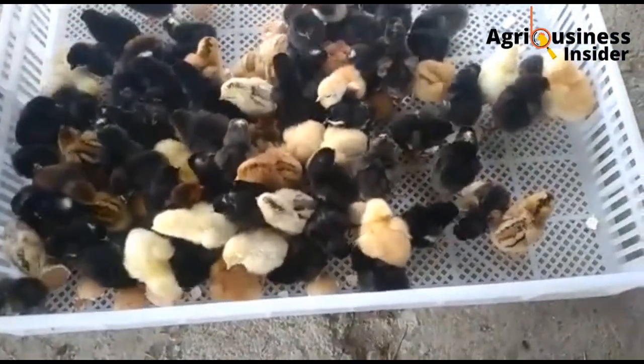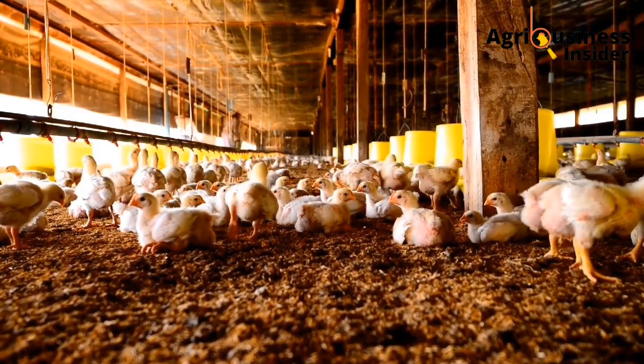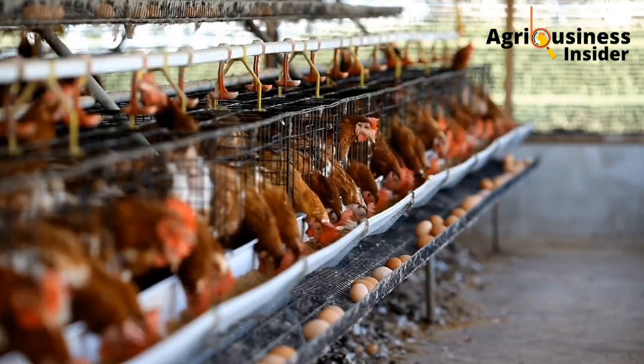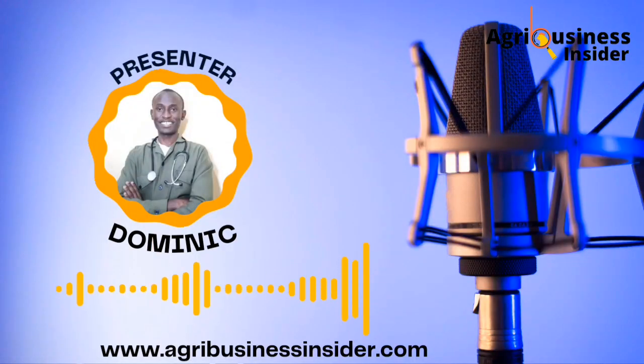When you are going to select the chicks, ensure that you select from a very good breed. The breed will depend on the kind of production that you want — either broilers, layers, or indigenous chicken. And if you're going to get this chick from another farmer, ensure that the chick is an F1 chick, a first generation chick, because you don't want to bring a chick that has undergone very bad breeding practices.